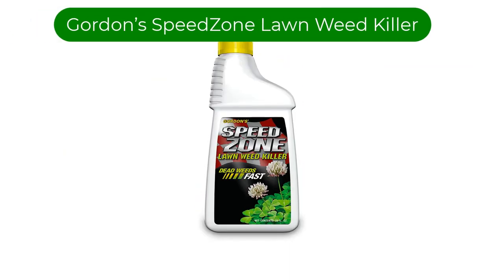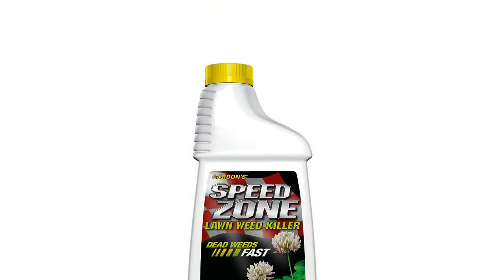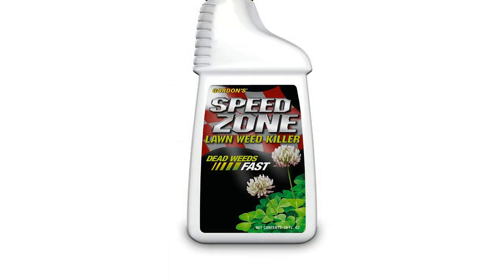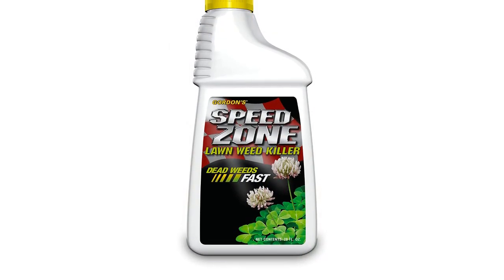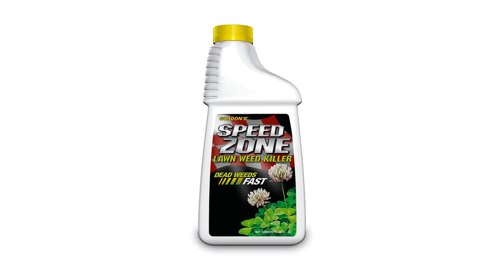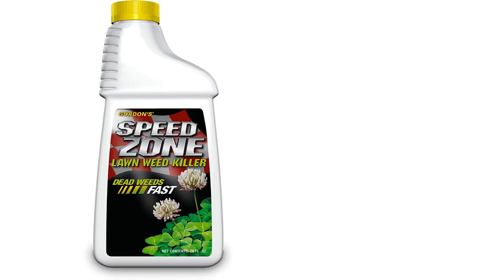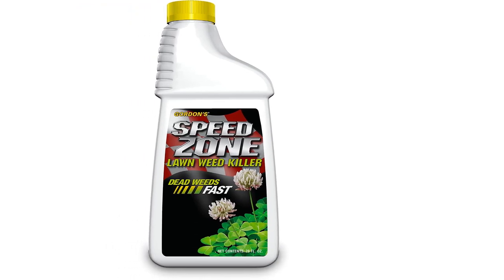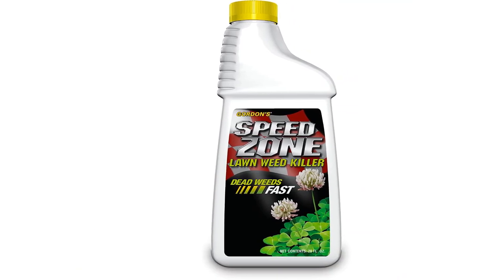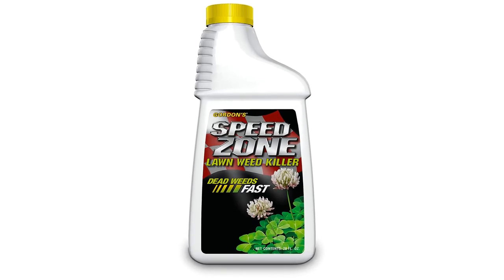Number 5. Our fifth best pick is Gordon's Speedzone Lawn Weed Killer. It effectively keeps weeds from growing under fence lines or creeping into lawns. A combination of 2,4-D, dicamba acid, and carfentrazone-ethyl creates a dynamic weed killer capable of eliminating over 200 species. It works best when you mow grass two days before or after applying the product and when rain is absent from the forecast. Unfortunately, this product is not rainproof, so it might not be as effective for locations with significant rainfall. Pets and children must avoid sprayed areas. It covers from 14,000 to 18,000 square feet, perfect for large property owners.